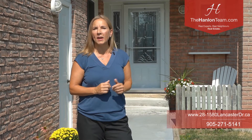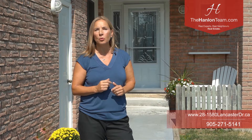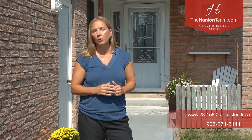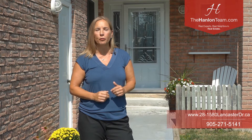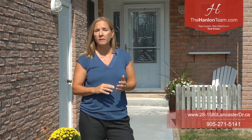My favourite thing is its location. In under a five minute drive you can be on the QEW, 407, or 403, and also for the commuter you have the option to go to Oakville Trafalgar GO Station or Clarkson GO Station in about a 10 minute drive. You're also just walking distance to schools, parks, and all of your major shopping.